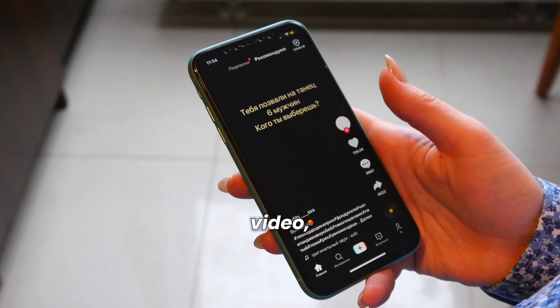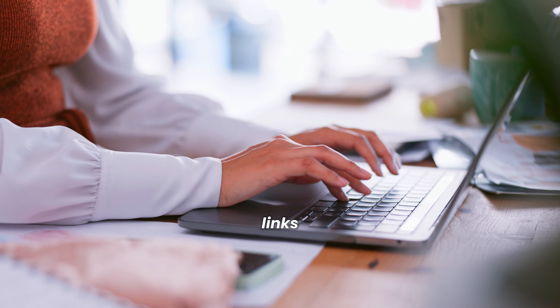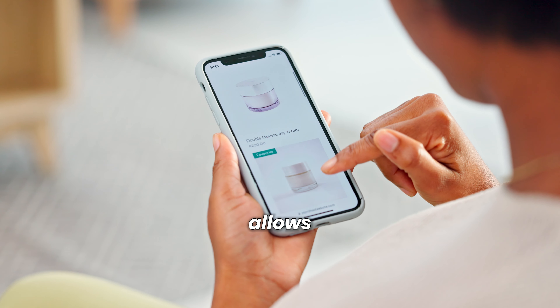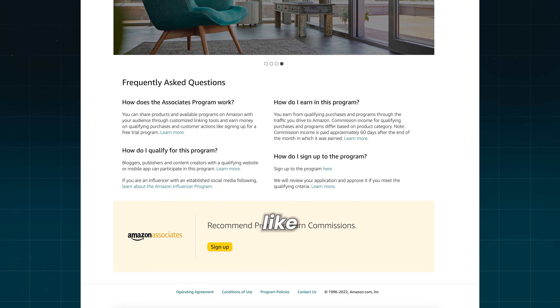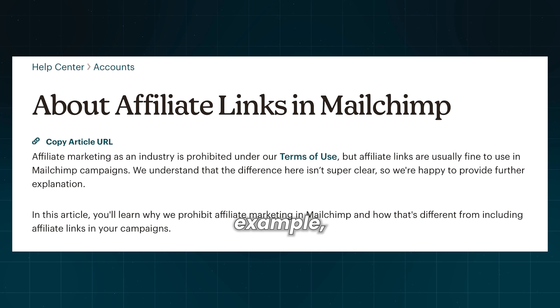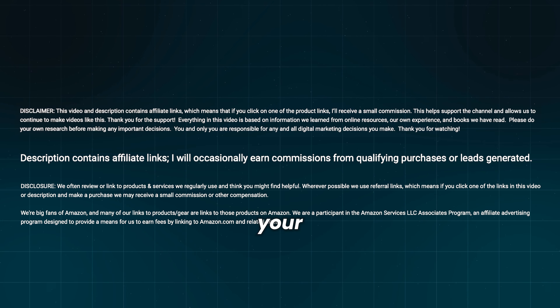In my previous video, I discussed how people make money through free newsletters. One of those methods is adding affiliate links to their newsletter. However, it's important to ensure that the affiliate program you join allows promotion of links via email. Some programs, like Amazon Associates, prohibit placing links in non-public locations like inboxes. Also, check if your email service provider allows affiliate links — for example, MailChimp prohibits affiliate marketing but does allow affiliate links.